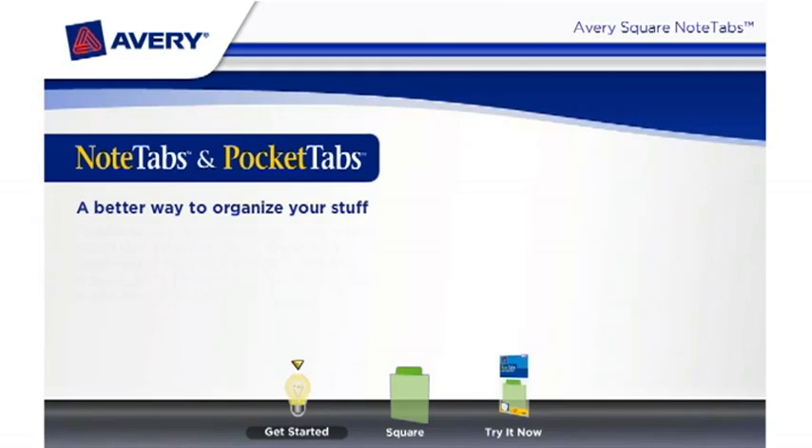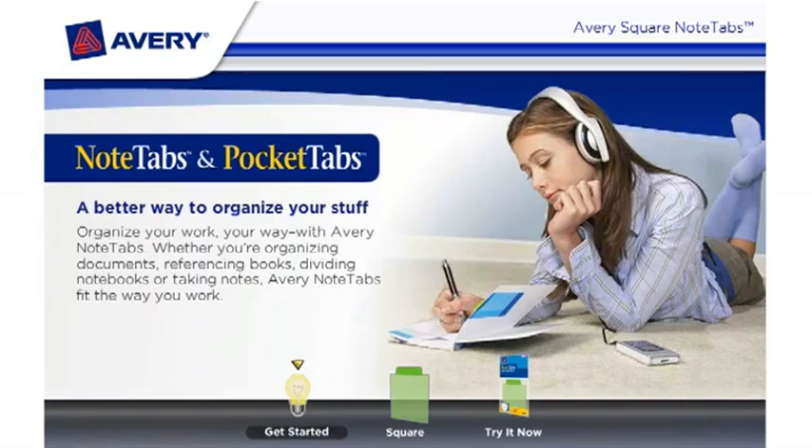Avery Note Tabs and Pocket Tabs are the better way to organize your stuff. Organize your work your way with Avery Note Tabs. Whether you're organizing documents, referencing books, dividing notebooks, or taking notes, Avery Note Tabs fit the way you work.